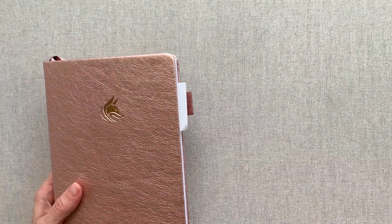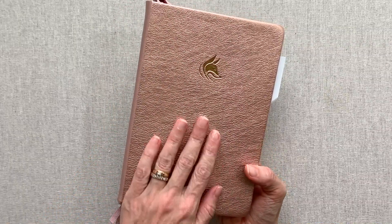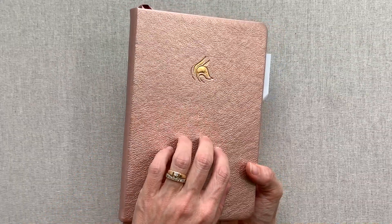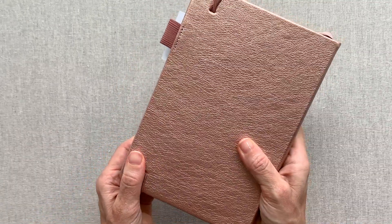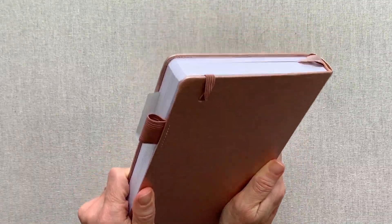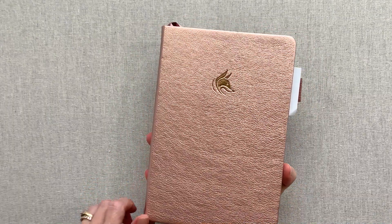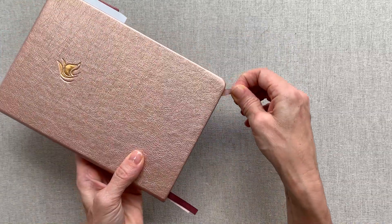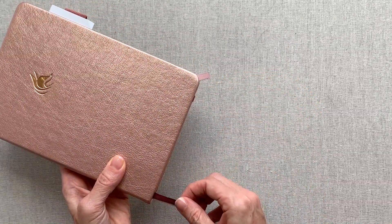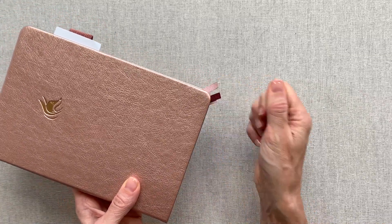This is the rose gold — they have it in many colors when it's available. It's their same vegan cover; you can see the crinkling texture but it feels pretty smooth, really nice in hand. I feel like the rose gold is a really calming color and I personally would want a calming color for a self-care planner. Inside you have three grosgrain ribbons and the colors coordinate with your cover — they do go to the edge.